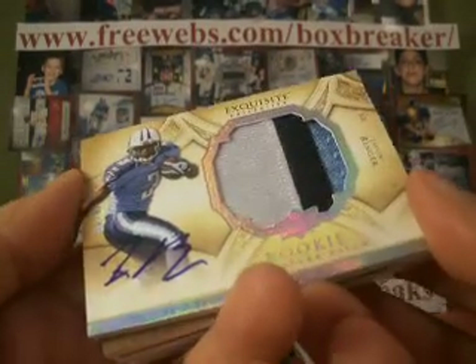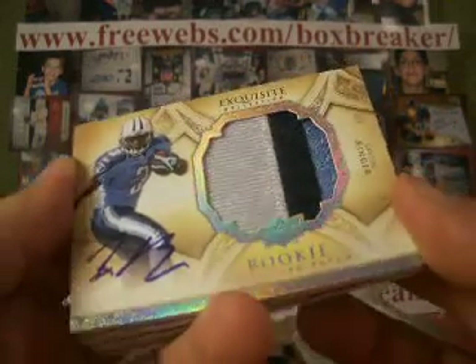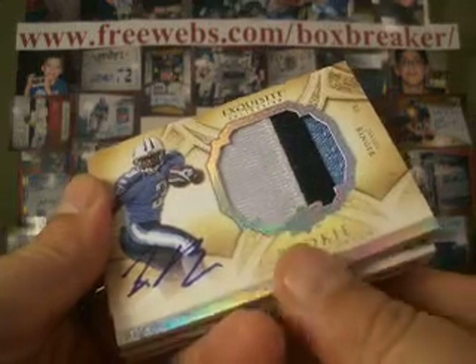Next up, Javon Ringer, numbered out of 99. Nice three-color patch, on-card auto. And that goes to NLR 44-34 with the Titans.